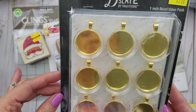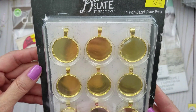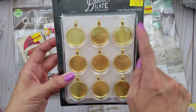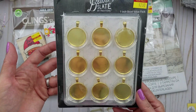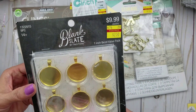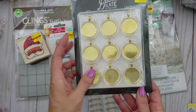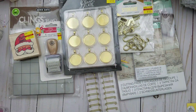In the jewelry section, I did get this one. Blank Slate is the brand and it's a one-inch bezel. I just think that is such a great price — it's $2.50 for nine pieces, and they're regularly $9.99. So that is a great deal. I thought I would go ahead and get one of those in case I'm ever in a jewelry making mood.